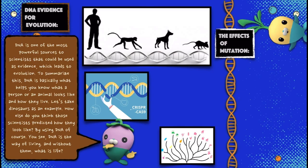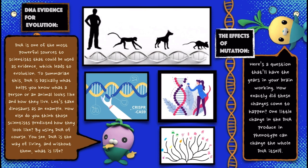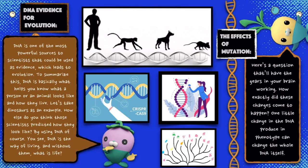Let's take dinosaurs as an example. How else do you think those scientists predicted how they look like? By using DNA, of course. DNA is the way of living — and without it, what is life?